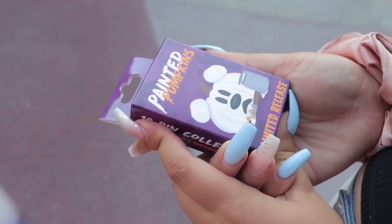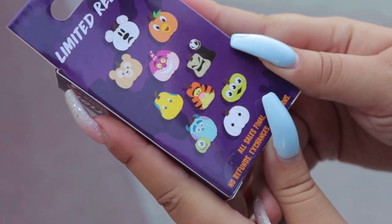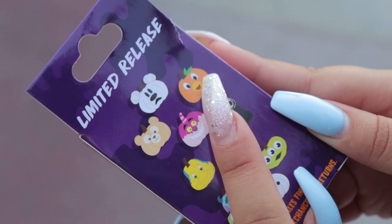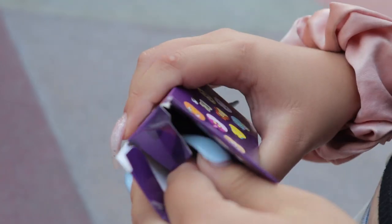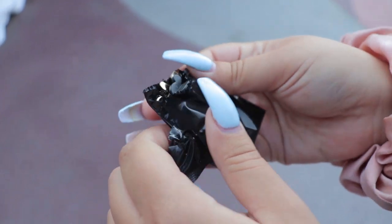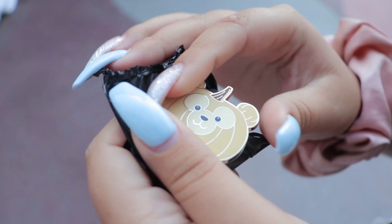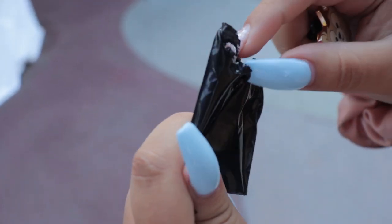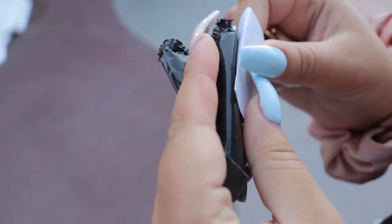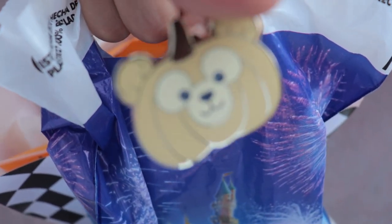Savannah is doing another mystery pin box. This one is 'Painted Pumpkins.' She's manifesting the Orange Bird this time - let's see if she'll be two for two, because she manifested Pascal last time. She opens it up and pulls it out - it's the Duffy one! Savannah is happy with Duffy. He's a big character at the overseas parks. Even if she doesn't get the Orange Bird, she'll be happy.